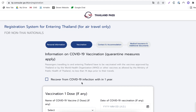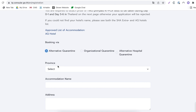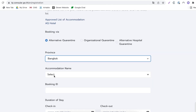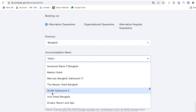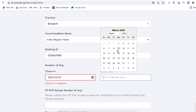The next page is vaccination information. Since you're unvaccinated, you can completely skip this part and select next. The next page is booking accommodation information — it'll be your alternative quarantine hotel, whichever province you've booked in. Because I selected flying into Bangkok, I have two provinces here to choose from. Just make sure you check which province your hotel is in. Then select your accommodation name from the list of approved alternative quarantine hotels. Enter your booking ID from your hotel confirmation. Duration of stay — check-in date and check-out date should be 10 days later.